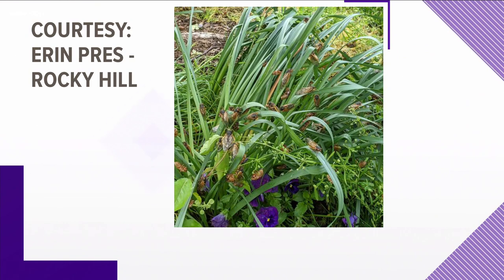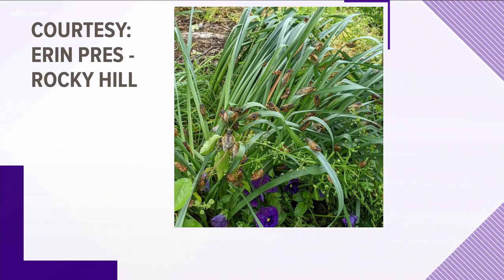Scientists expect as many as 25 cicadas per square foot in some parts of East Tennessee. That means about 4,500 cicadas could fit in a standard parking space.